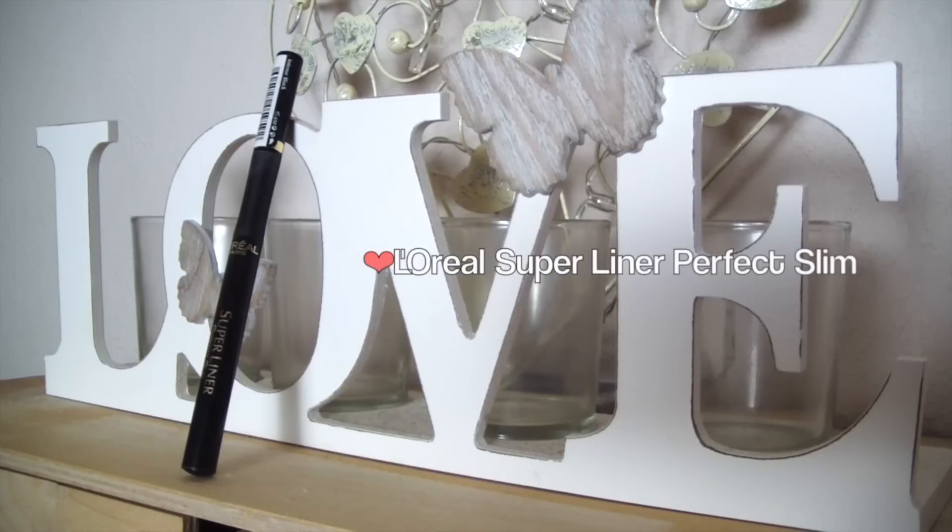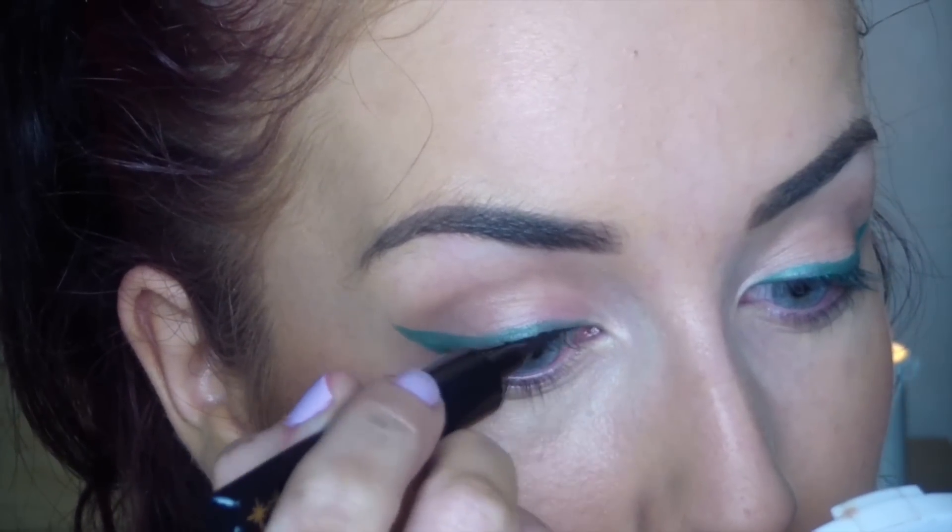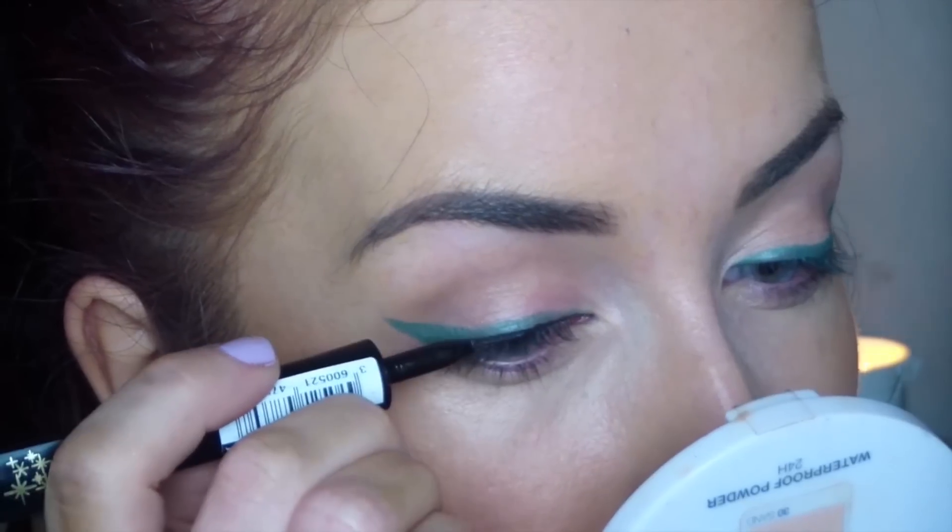Then using the L'Oreal Super Liner just to trace the top lash line and kind of mimic where you've put the green — but obviously you don't want to cover it all up.